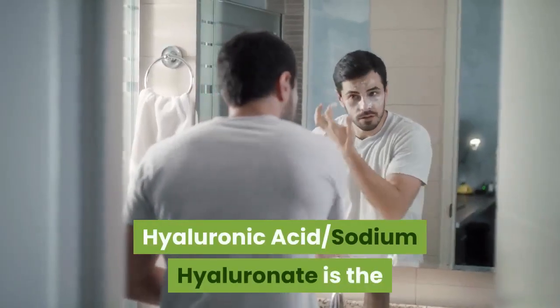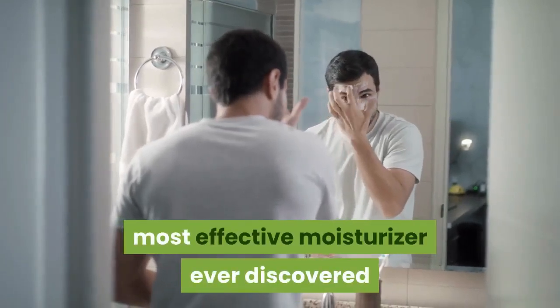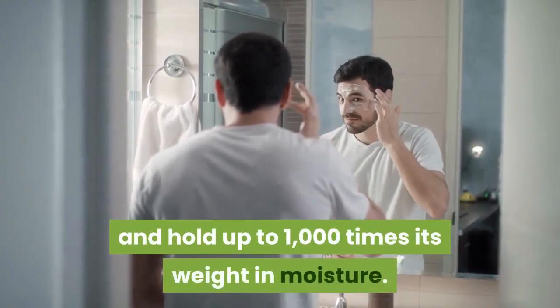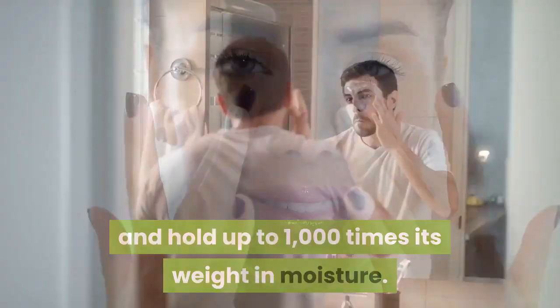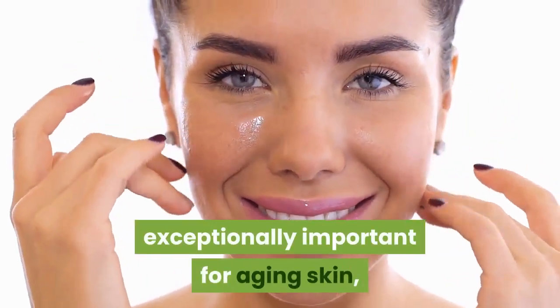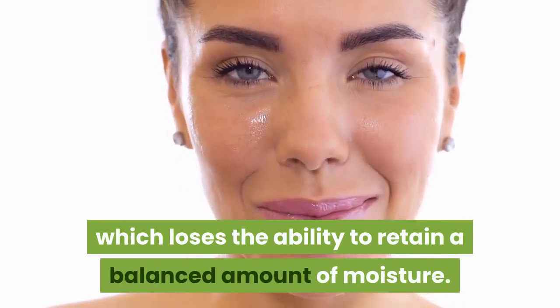Hyaluronic acid, or sodium hyaluronate, is the most effective moisturizer ever discovered and has the remarkable capacity to attract and hold up to 1000 times its weight in moisture. Its moisture-binding characteristic is exceptionally important for aging skin, which loses the ability to retain a balanced amount of moisture.